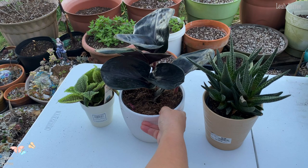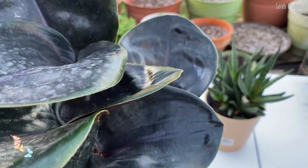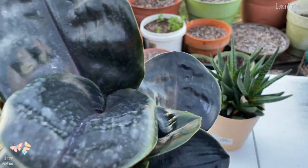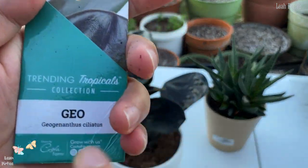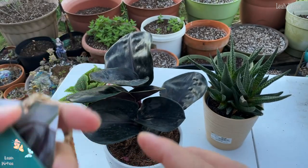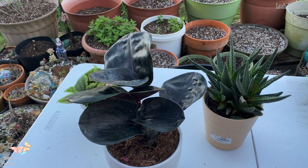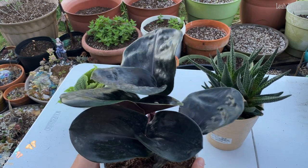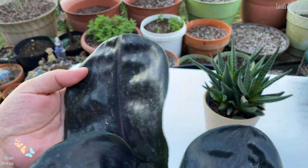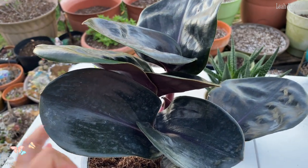The last one, and the most exciting plant I've really been looking for, is this one. The name is Geogenanthus ciliatus — that's the name of it. What's great about this plant is the leaves: they're kind of a dark purple, almost black. I've been wanting to get one of these since last year but kept holding myself back.